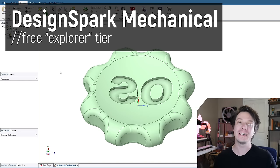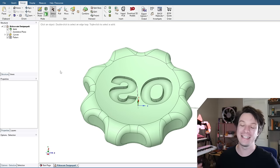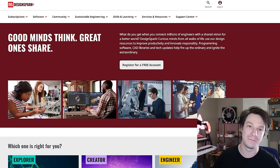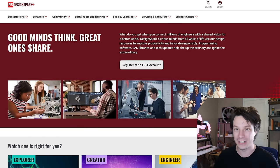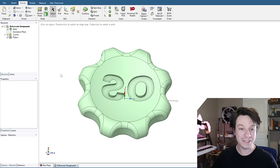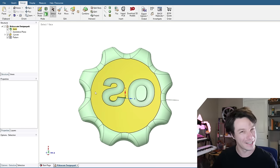Next is DesignSpark — a free CAD solid modeling program from RS Components, heavily requested by viewers. I'd never actually checked it out before, so I downloaded it from their website. You need to sign up and make an account, but you sign in once and it downloads to the computer, so it doesn't run on the cloud. This is the MakerCoin I managed to do in DesignSpark Mechanical — it looks pretty good, almost correct, except for the text.